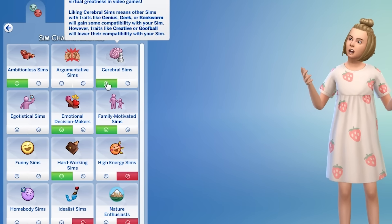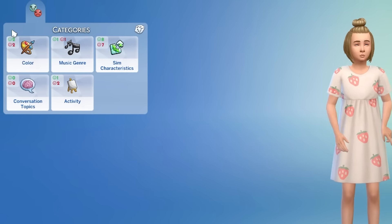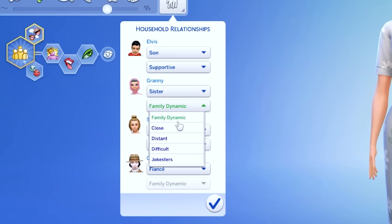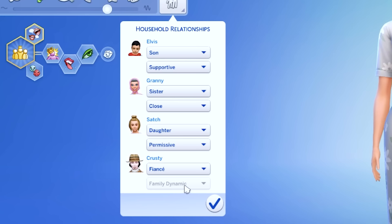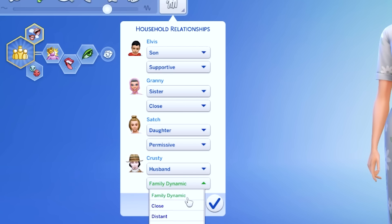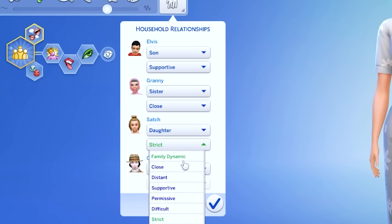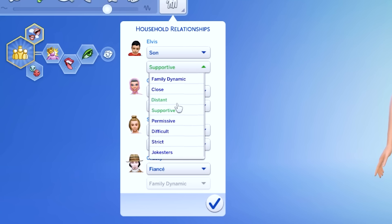The only strange thing is that some characteristics may conflict with personality traits. For example, a sim can have a characteristic to be active but at the same time be a lazy sim, so it seems a bit weirdly implemented. In CAS you can select family dynamics such as close, distant, supportive, permissive, difficult, strict, and jokesters, which affect how sims interact with each other. Although weirdly, if you're fiancés you can't select a family dynamic — you can only select it if it's husband or wife, which feels very conservative. In the real world many people have long-term relationships but are not married.